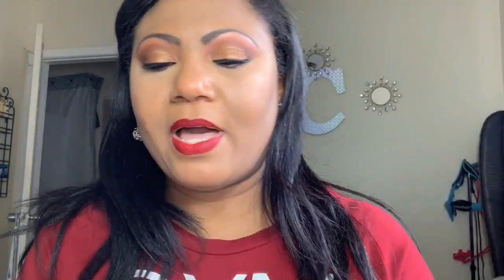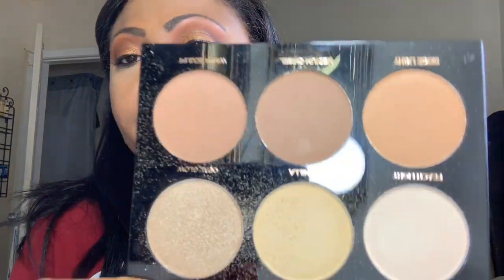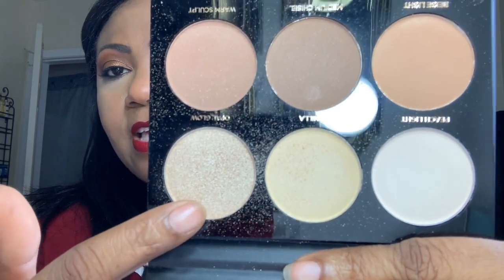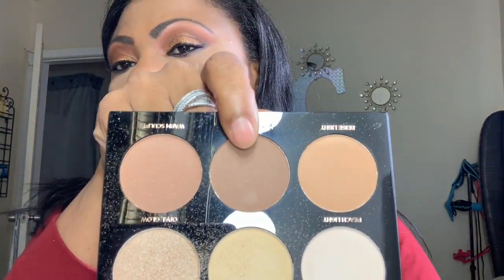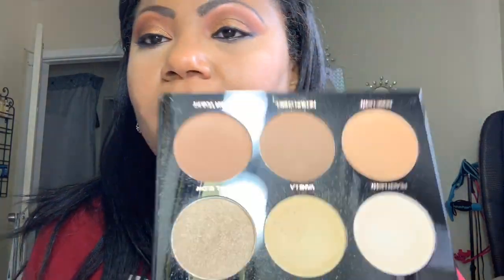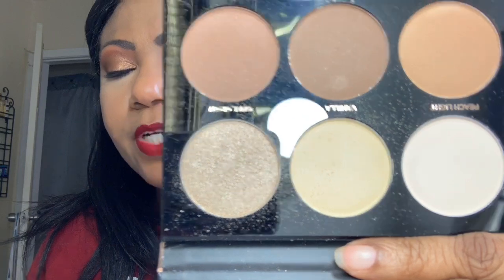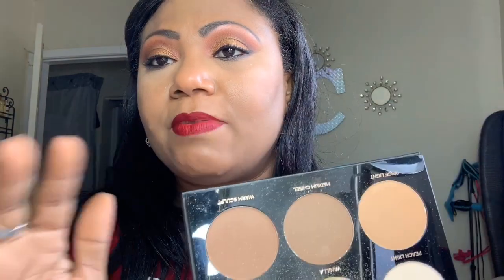In conjunction with that palette, I picked up this Profusion contour palette from Target — I think it was one of the holiday sets. But this one is a hot mess, y'all. I do not recommend this highlighter in this palette. I'm actually going to try to pop it out. I did use the middle shade to contour and those give good color payoff — I like them. But the highlighter is messy, really chunky, all over the palette. I'm going to dig that out and just use the parts I like.